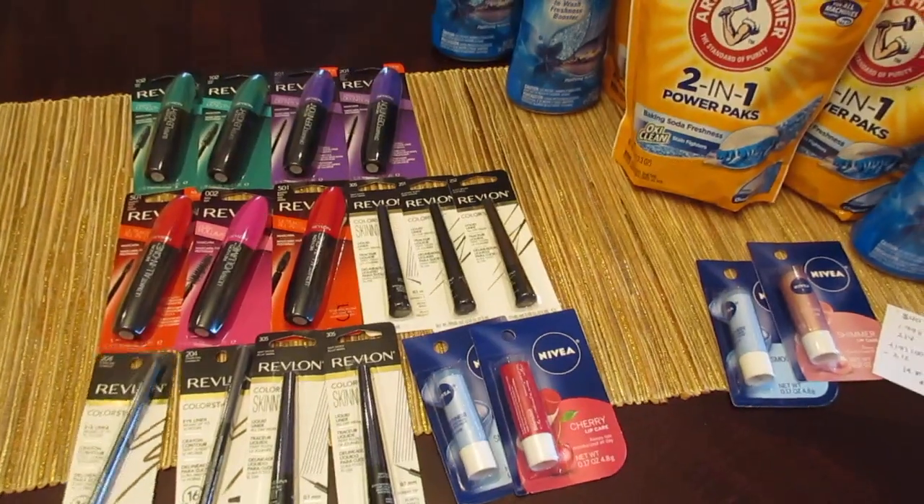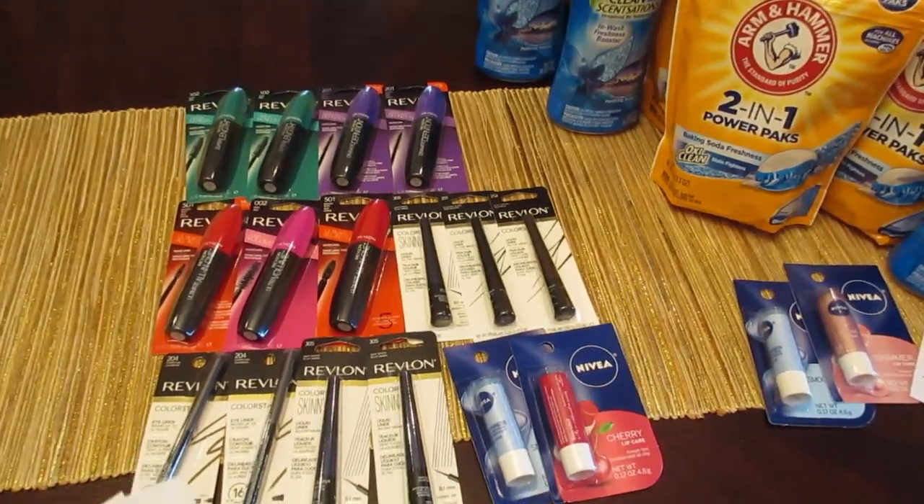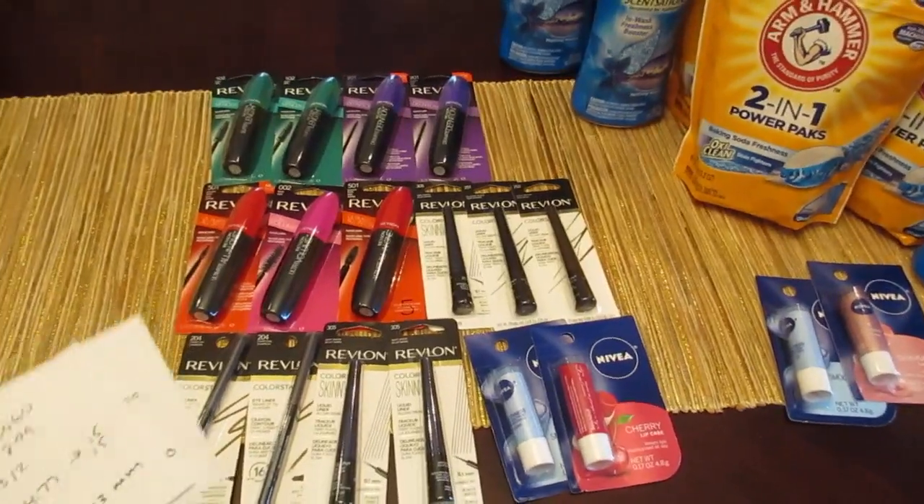This deal ends today, though, because those buy one get one free Revlon coupons expire today. So if you're going to do that deal, you have to get out there and do it today.